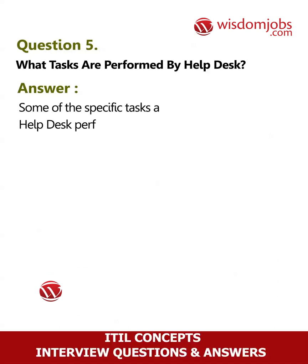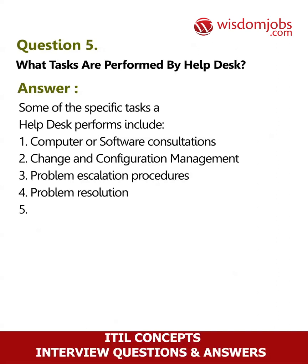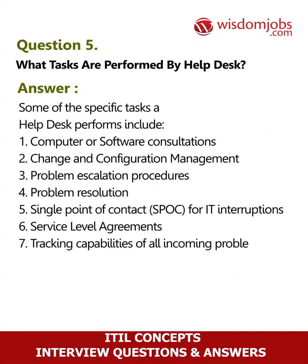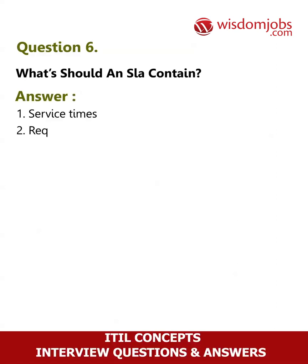Question 5: What tasks are performed by a help desk? Answer: Some of the specific tasks a help desk performs include: 1. Computer or software consultations, 2. Change and configuration management, 3. Problem escalation procedures for problem resolution, 5. Single point of contact support (SPOC) for IT interruption, 6. Service level agreements, 7. Tracking capabilities of all incoming problems.